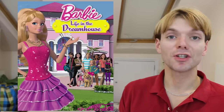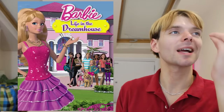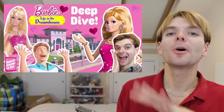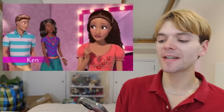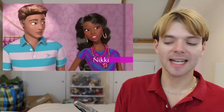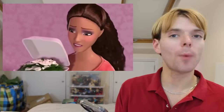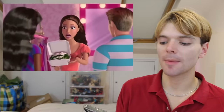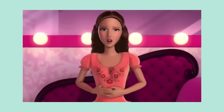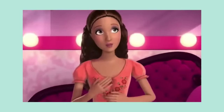In 2012 Barbie Life in the Dreamhouse started — an iconic show, and Teresa was of course one of the main characters. In this interpretation she was a lot more wacky, with lots of her jokes coming from taking things way too literally or misunderstanding things. She was quite ditzy — one running gag involved her forgetting how to breathe.